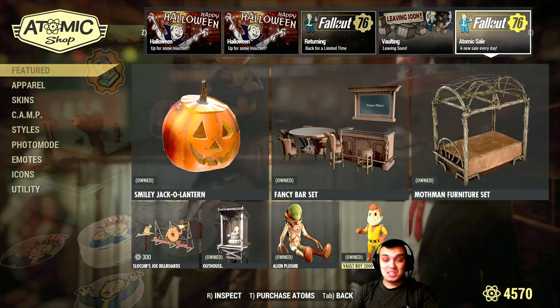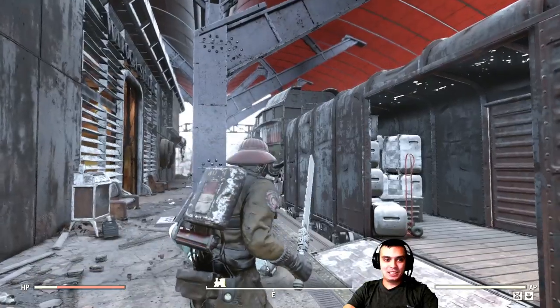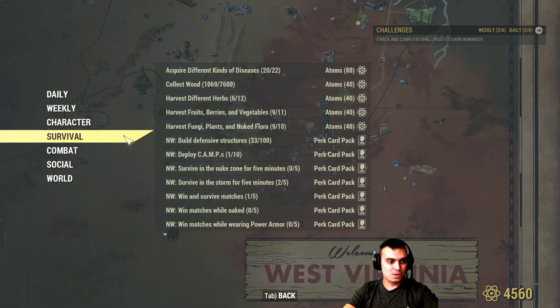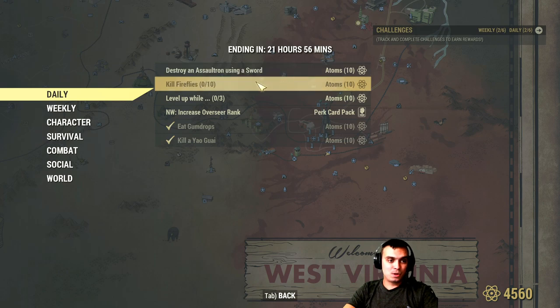Now let's take a look at the daily challenges. I already completed a couple of those. There are some pretty easy ones for the negative daily ones. First: destroy an assaultron using a sword — that's what we're going to complete right now — and then earn 10 atoms. Afterwards: kill fireflies. I visited so many places that were recommended and not a single firefly. I haven't looked up some places on the internet; I guess I'm just not lucky.